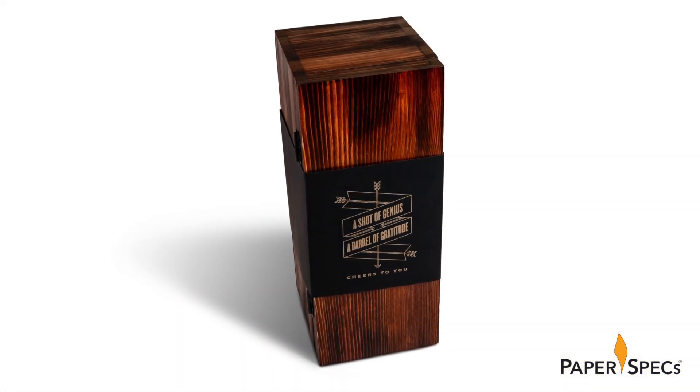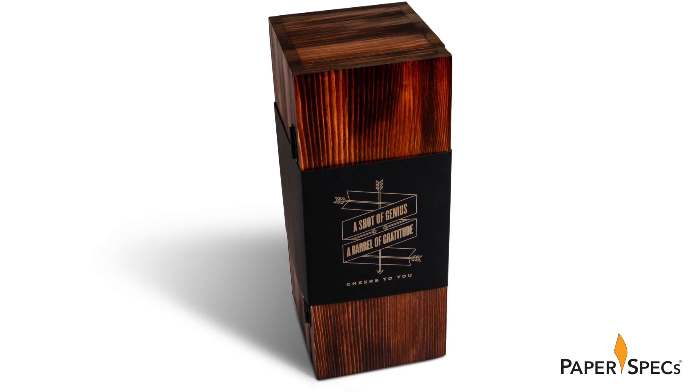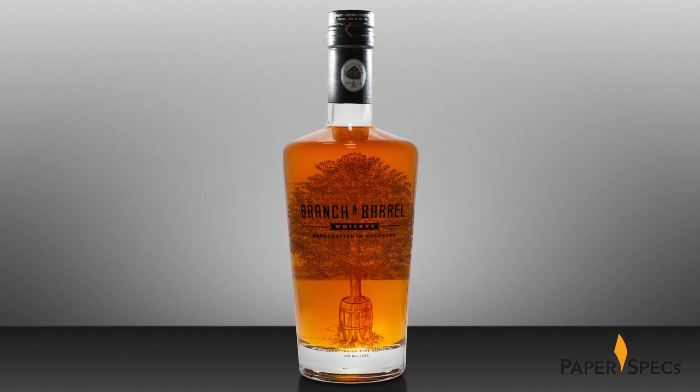Inspired by the simple elegance of the brand, EBD wanted to create a gift box that would make a statement — not only about the award-winning work they produce, but also about the quality of this small batch whiskey.